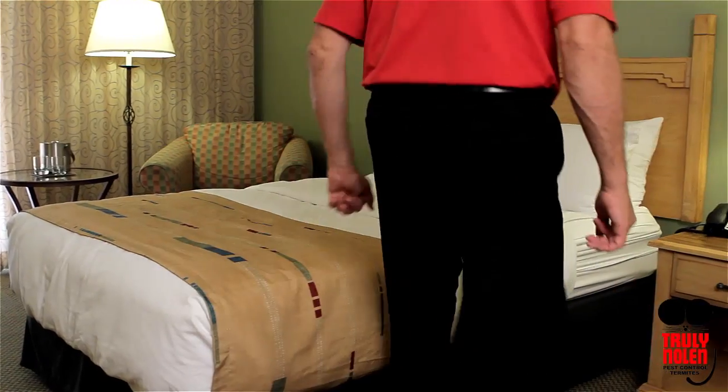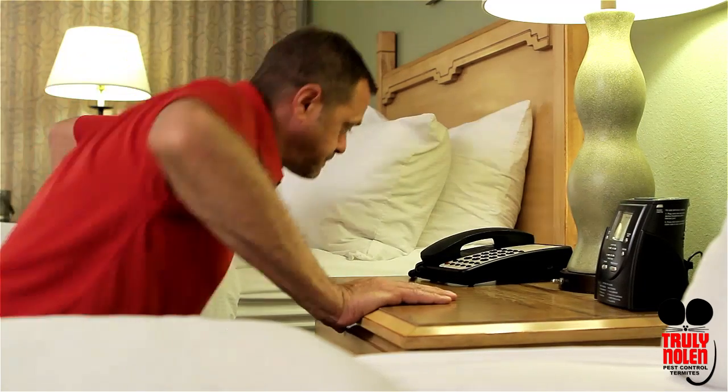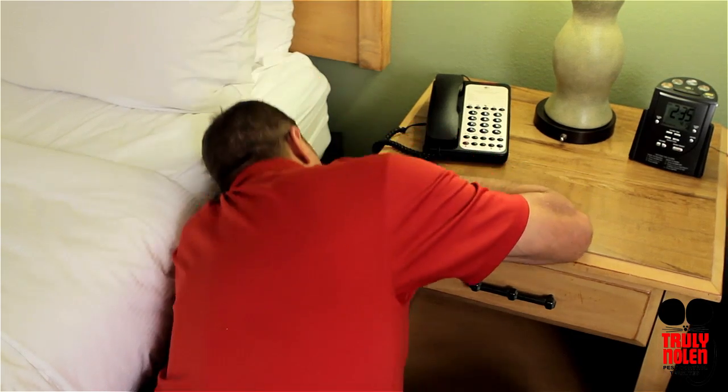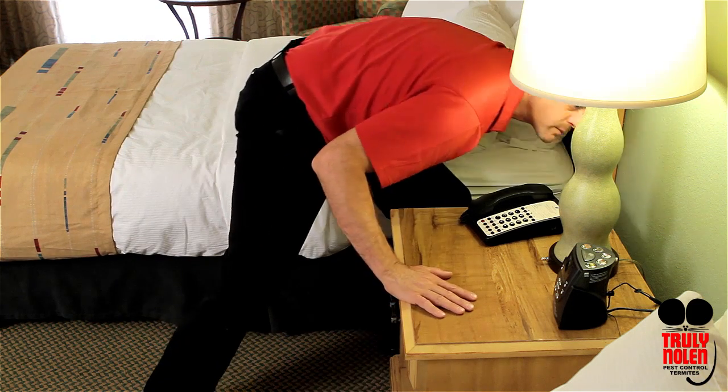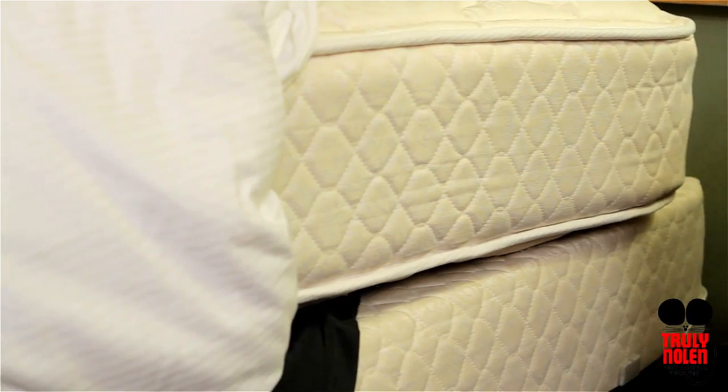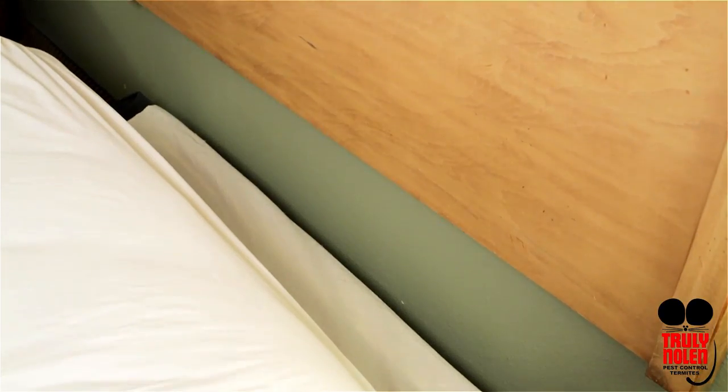When checking into any hotel, I always like to take a look around. Think like a bed bug. They like to hide close to the bed for ready access to their food. Key places are the headboard, mattress, box spring, the wall behind the headboard, and the nightstand.